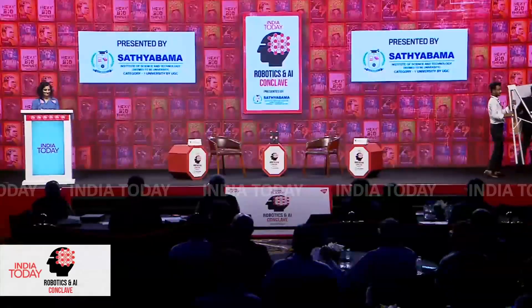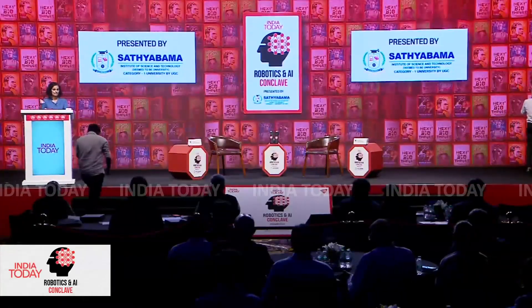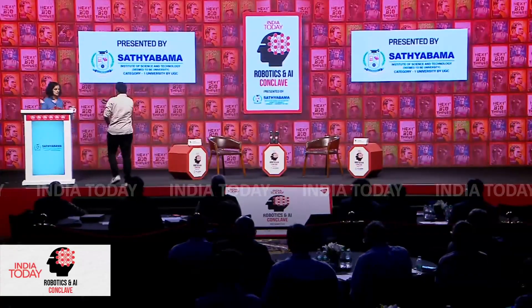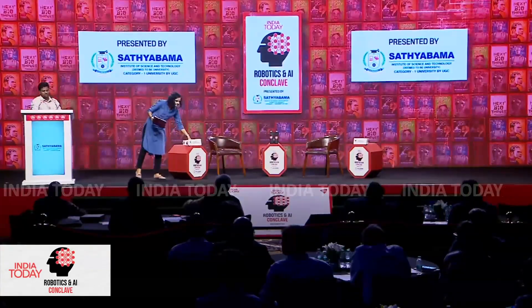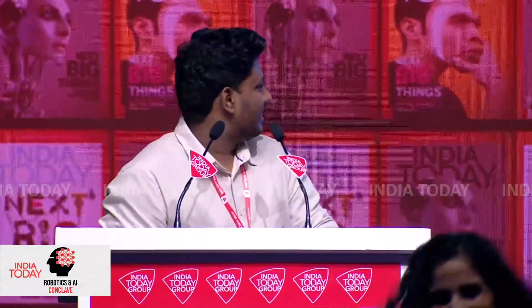Welcome, Rahul. Hi everyone, my name is Rahul. I'm from Harvested Robotics. We are a startup based in India that's trying to tackle the issue of weeds on farms.